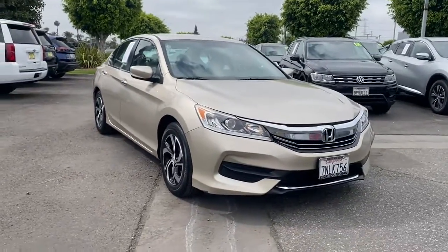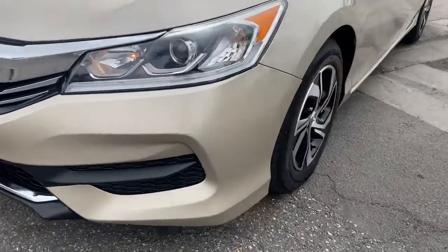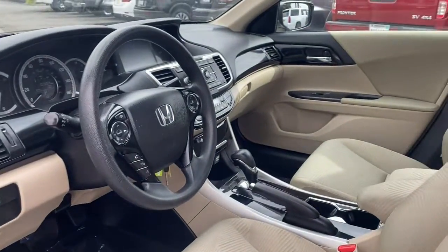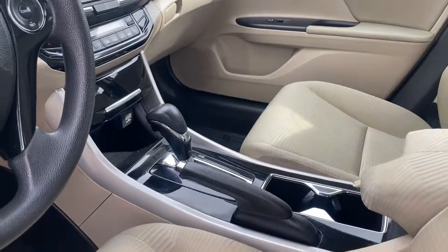These are just some of the great options this vehicle comes with: keyless entry, backup camera, Bluetooth connection, steering wheel audio controls, multi-zone AC, aluminum wheels, stability control, intermittent wipers, traction control, and passenger vanity mirror.